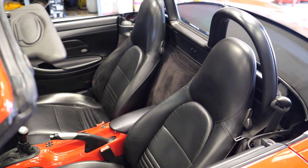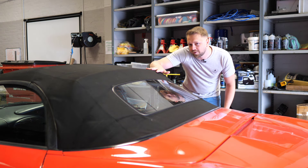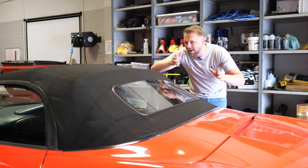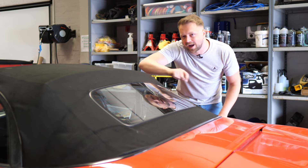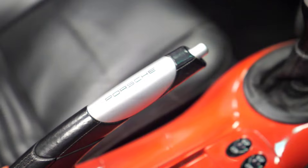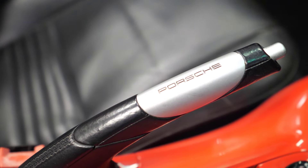One real important aspect of your Boxster is obviously the convertible roof. The rear screen is something to look at — it's going to depend on the year. Pre-2003, it's made of plastic. This one's in perfect condition, but a lot of the time these can go hazy and even start to crack if not treated correctly. Post-2003 it was replaced with a glass screen.